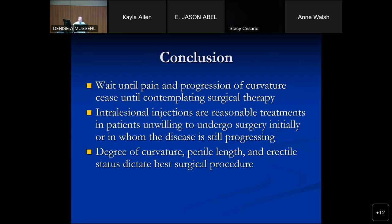In conclusion: wait until pain and progression of curvature cease before thinking about surgery. Intralesional injections are reasonable treatments for patients willing to go through them when disease is still progressing and they're not ready for or don't want surgery. Oral therapies have zero role today other than NSAIDs for pain. Ultimately, the degree of curvature, penile length, and erectile status will dictate the best surgical approach.